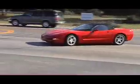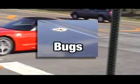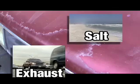The silent destroyer: ultraviolet, pollution, acid rain, bugs, salt, exhaust gases, and snow.